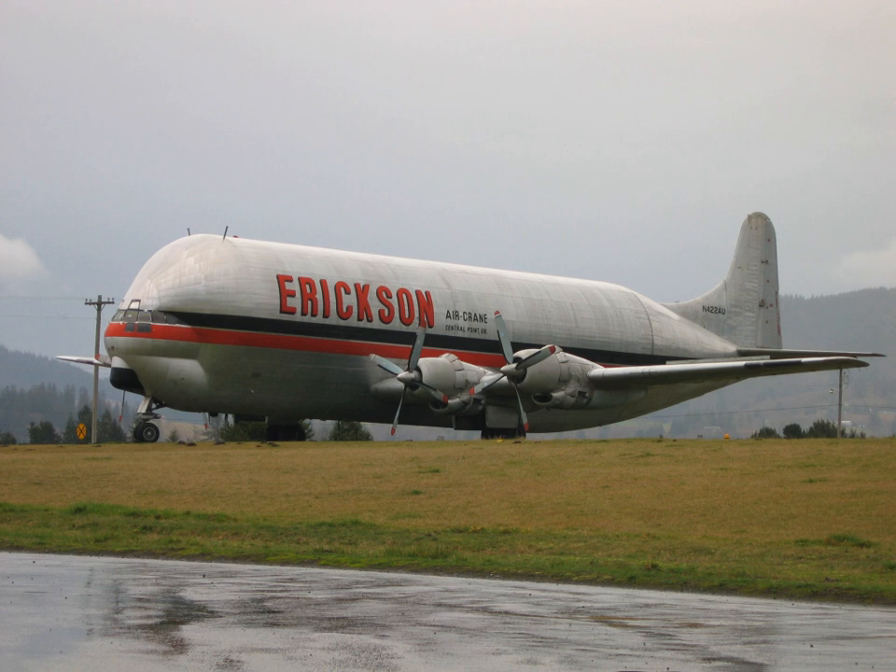The second version was officially known as the Mini Guppy Turbine and Guppy 101. It was the first Guppy aircraft to feature upgraded Allison 501 D22C turboprop engines. Like the MG, the MGT had a 73 ft 2 in constant diameter section of the cargo hold, but the overall length had been increased to 103 ft 2 in, and the diameter was slightly wider at 18 ft 4 in. Combined with the upgraded engines, this enabled it to carry a maximum payload of 62,925 lb, almost twice the load the MG could handle. It was built with a swing nose for easier cargo loading.